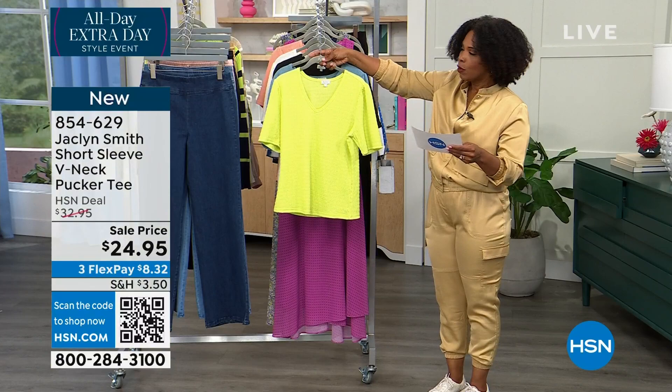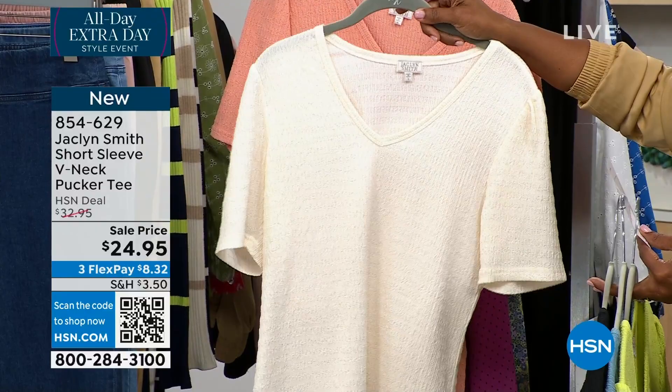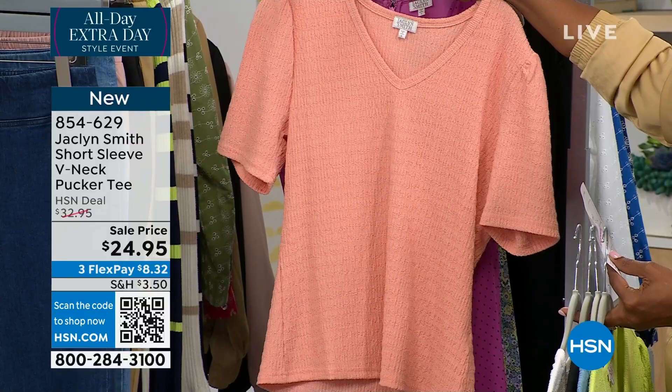We've got it in daiquiri green. This one is mountain spring. Here it is in black — black beauty. This one's called Egret and it's the lightest option; it's almost like an eggshell color. And then we have it in coral pink. They're all beautiful, extra small to 3X.